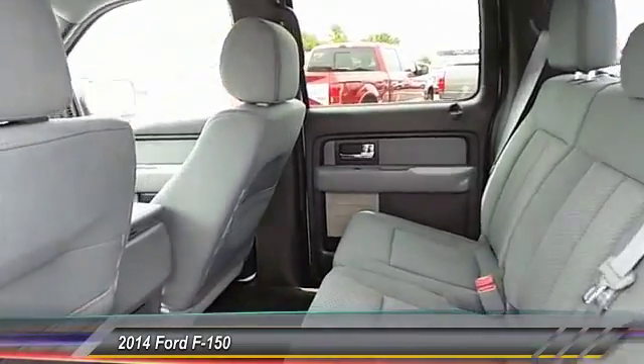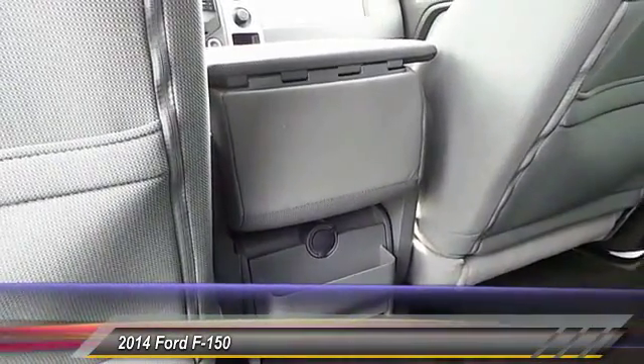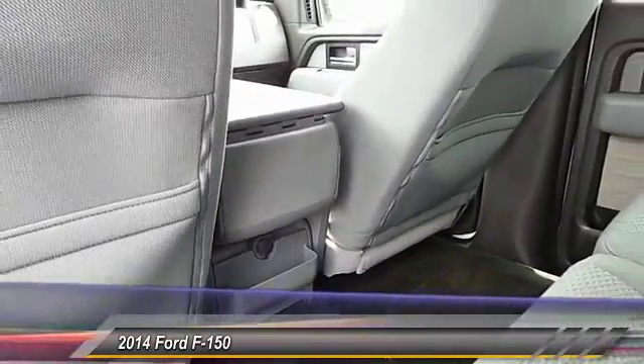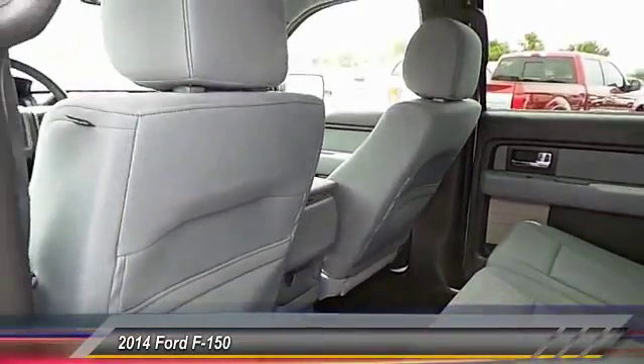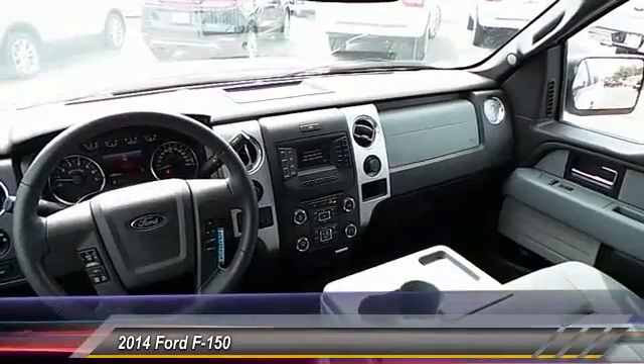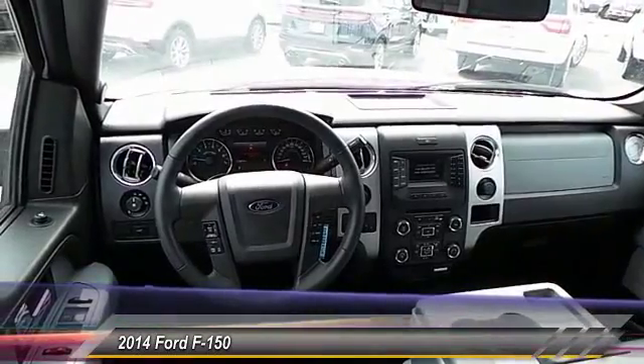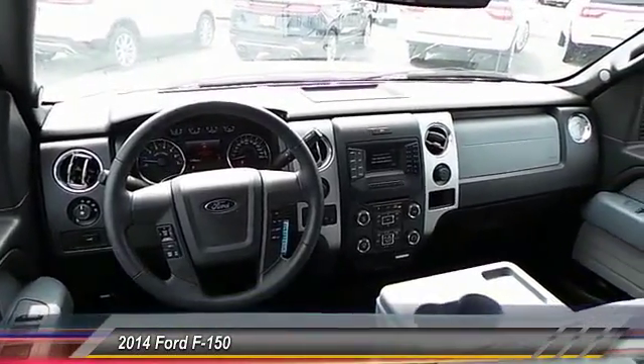This vehicle has less than 20,000 miles. Here are some of this vehicle's great options: running boards, backup camera, keyless entry, traction control, automatic stability control, center armrest, power windows, security system, fog lamps, and power door locks.